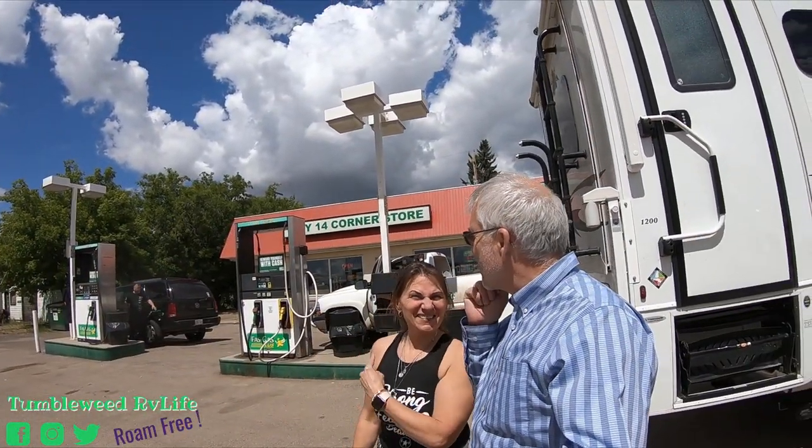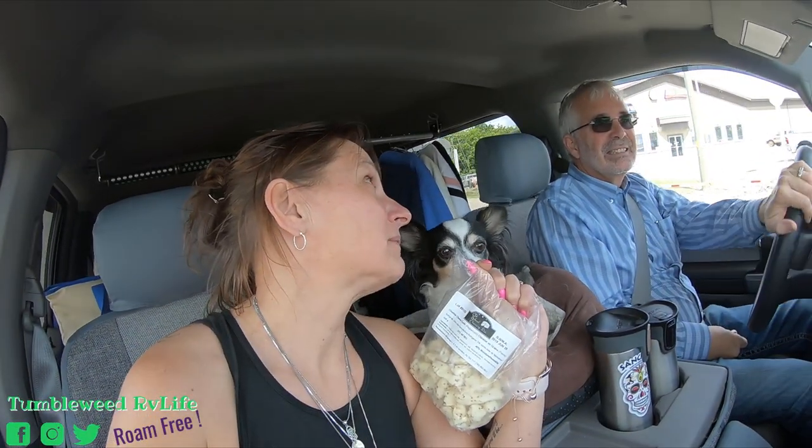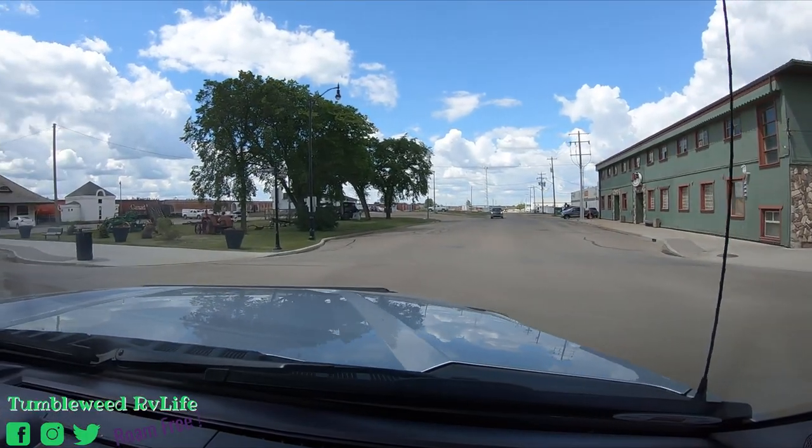We had to make our first stop. We always stop here for cheese curds — locally made cheese curds. They are delicious. These are the peppercorn ones. Only one bag left, so we have to share, Papa.